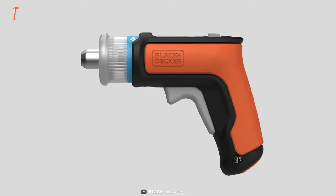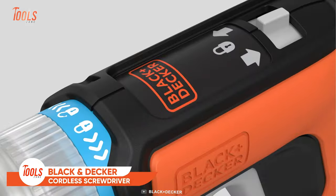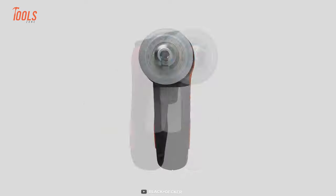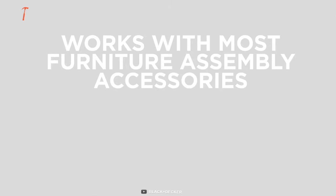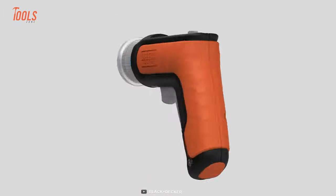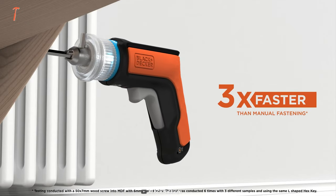Let's wrap up the list with this super handy electric screwdriver from Black & Decker. It comes with a patented chuck design that allows you to quickly change the bits, regardless of the job demands. Meanwhile, it works with nearly all types of hex wrenches and screwdriver bits. If you're a person who often deals with furniture assembly and other related tasks, this Black & Decker cordless screwdriver will be a blessing for you, since it drives three times faster than manual fastening.